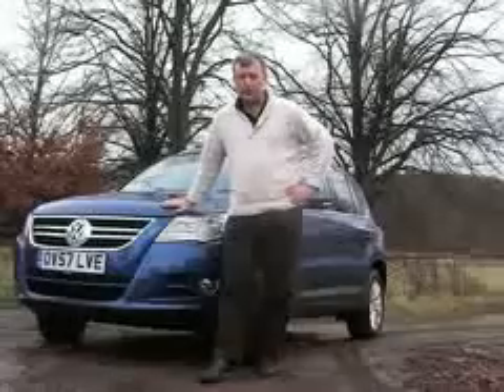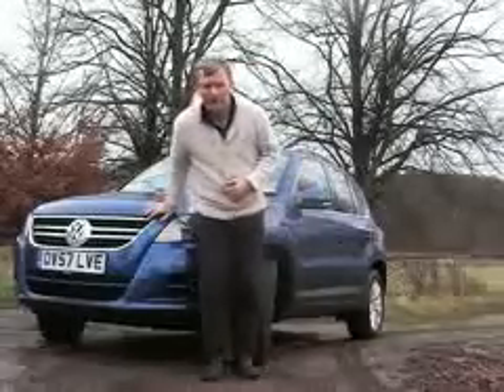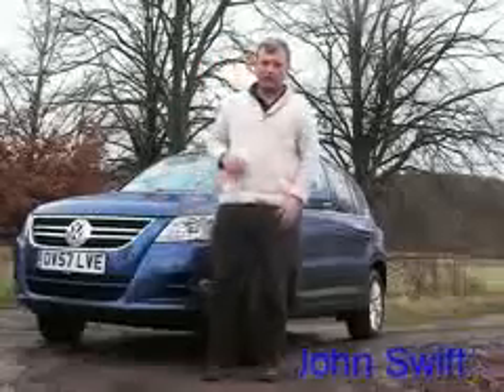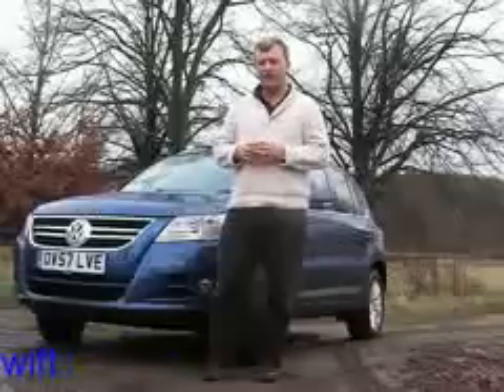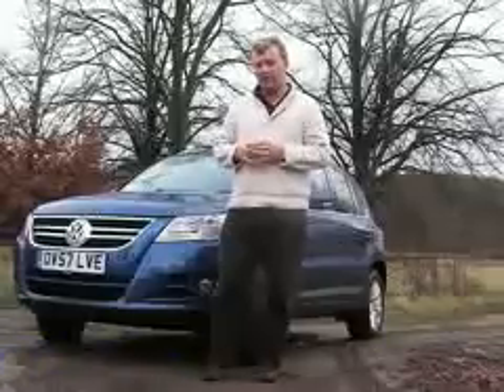You might not think the Volkswagen is an obvious choice for a 4x4, but it's carved out a very good reputation for itself with its very large Touareg, and it's trying to repeat the same trick with this, the Tiguan. This is a compact SUV in the Freelander, the RAV4, the Honda CR-V market, and for its first effort, I think the VWs have done extremely well, actually.